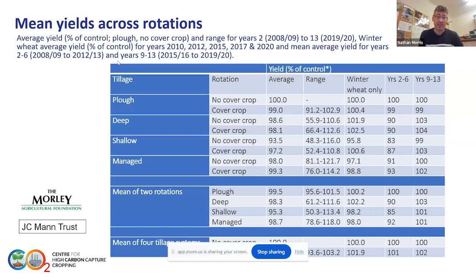We can also look at the same data in terms of periods: years two to six as the early years when cover crops were being used, compared to the latter years, years nine to 13. What's really interesting is the drop initially with deep and shallow cultivations, and particularly where cover crops were used. But in the latter years, those have really picked up and become much more comparable to the plough-based system. So the use of cover crops to build a resilient system really requires that repeated use in the rotation where we start to see those longer-term benefits.